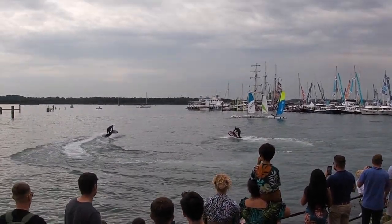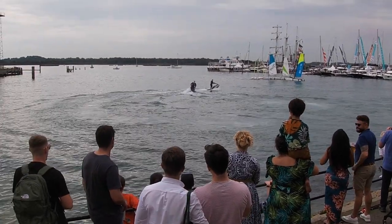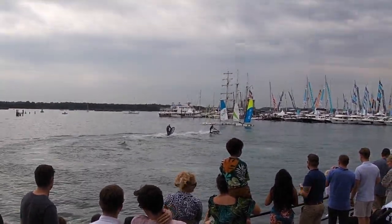These jet skis are designed to be nice and nimble, so when they do flips and tricks that's a good thing — thanks to the carbon fibre construction.